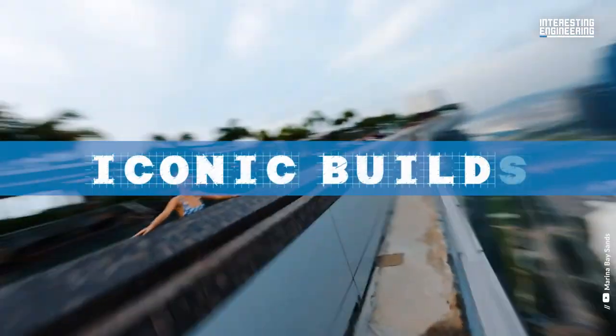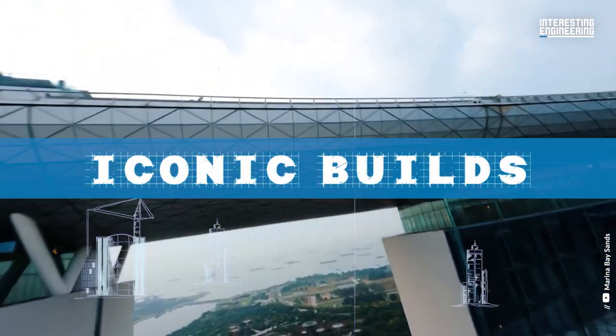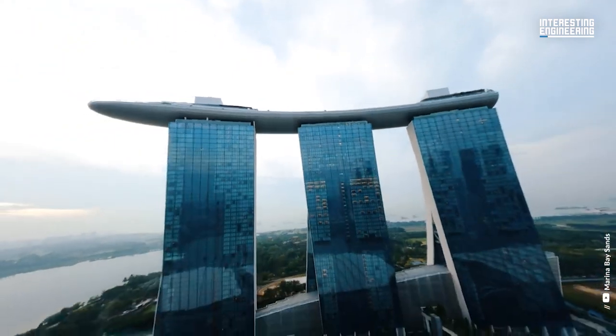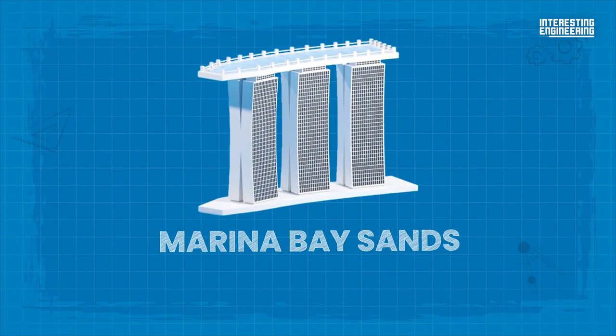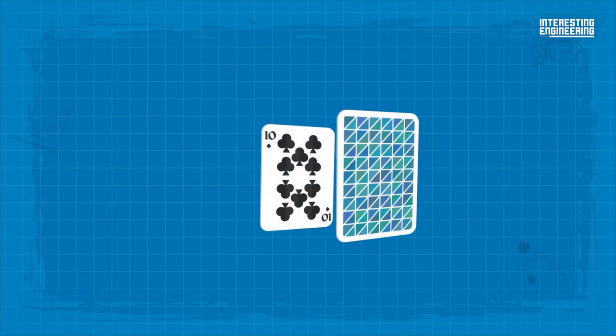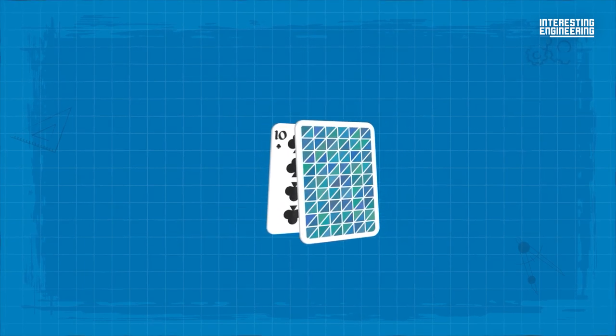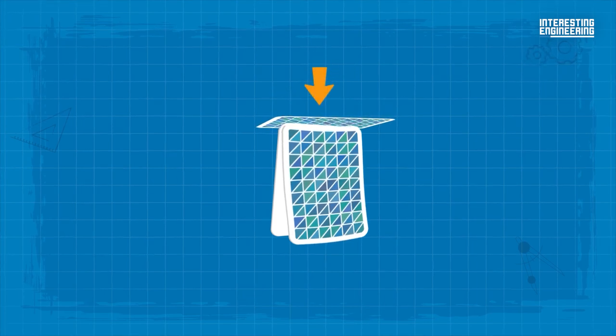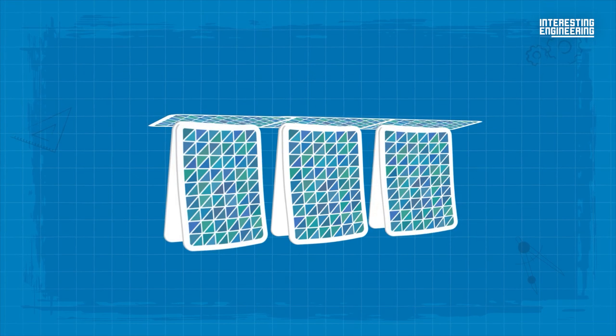This is Iconic Builds, and today we are looking at the Marina Bay Sands. The Marina Bay Sands design is inspired by a house of cards. Two playing cards are leaned against each other to form a triangle, and a flat of one's hand is placed, which exerts a little pressure, leading to bending the card inwards — just enough to create some amazing curves.